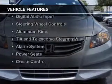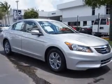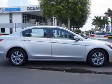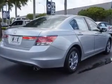The features include electric trunk, leather seats, heated seats, digital audio input, steering wheel controls, aluminum rims, a tilt and telescopic steering wheel, an alarm system, power seats, and cruise control.